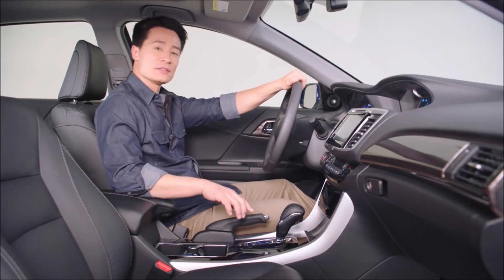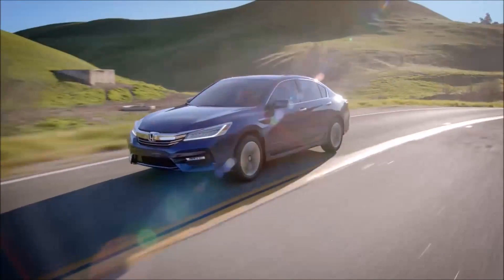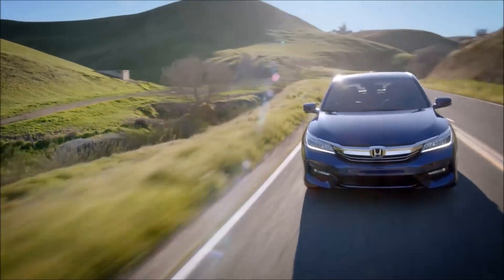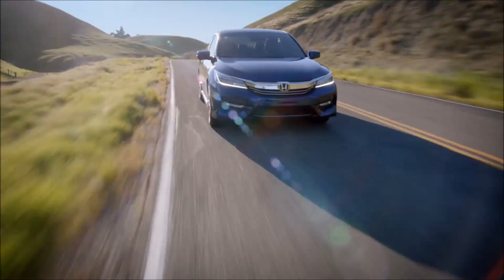And down here, just behind the shift lever, you'll find a new sport button. Push it to enjoy an even stronger rush of acceleration when you push the accelerator. Trust me, this is one hybrid that'll definitely get your heart pumping.